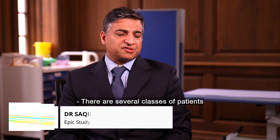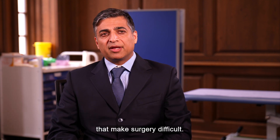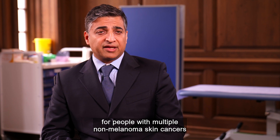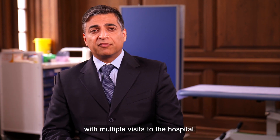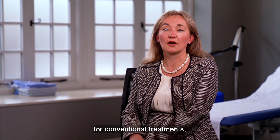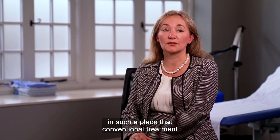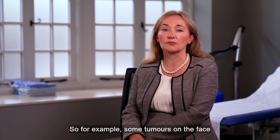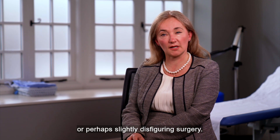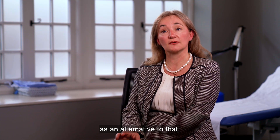There are several classes of patients who would find surgery difficult, either through frailty, the body site, or because they might be on other drugs that make surgery difficult. This treatment could be useful for people with multiple non-melanoma skin cancers or people who can't cope with multiple visits to the hospital. It's most suitable for older patients who may be unsuitable for conventional treatment, or patients with a tumour in such a place that conventional treatment would be difficult — for example, some tumours on the face may require quite complex or slightly disfiguring surgery, and patients might be more keen to have an alternative.